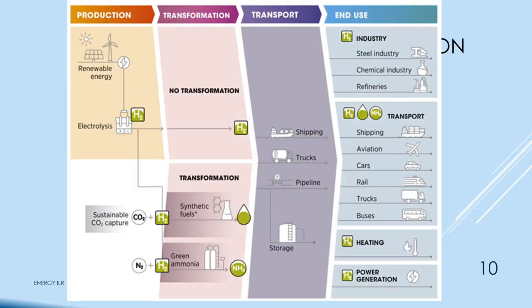For commercial production — on the left, you produce hydrogen via electrolysis. You can combine that hydrogen with sustainable CO2 to make synthetic fuels, or with nitrogen to make green ammonia. As straight hydrogen gas, it's transported by shipping trucks, pipelines, and storage tanks. It's used in industry: steel, chemicals, refineries, and transport shipping. You can use it as fuel instead of coal or oil, for all kinds of vehicles, for heating, and for power generation on the grid.